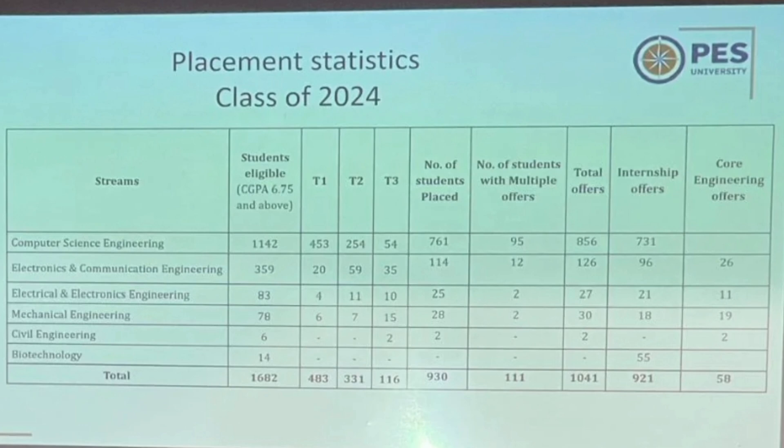In T1 offers, CSE had 453 top-notch offers, ECE had around 20 T1 offers, Electrical Electronics had only 4, and Mechanical had only 6 — giving a total of 483 T1 offers overall. T2 offers, mostly in the 6 to 10 lakh range, totaled 331 offers — 254 from CSE alone and ECE around 59. T3 offers in the 5 to 6 lakh range had 54 from CSE, 35 from ECE, Electrical Electronics 10, and Mechanical 15, totaling 116 T3 offers.